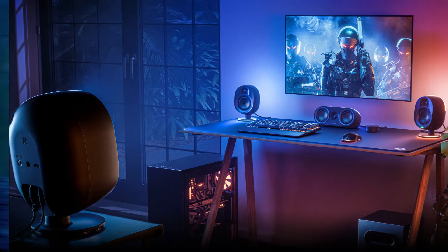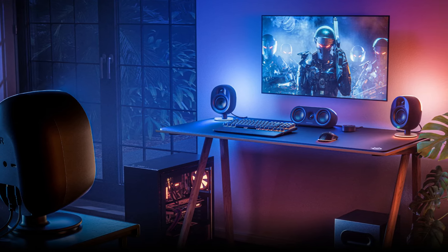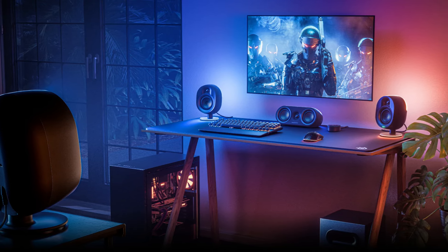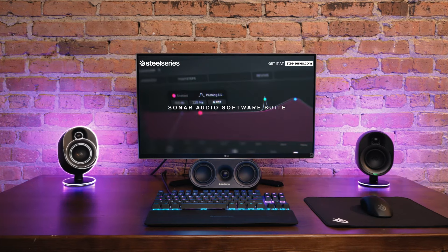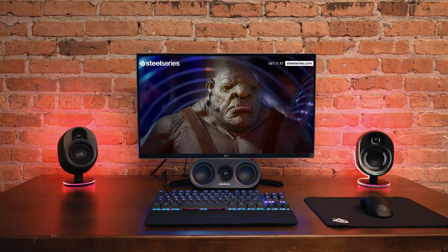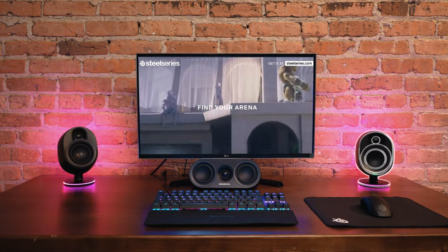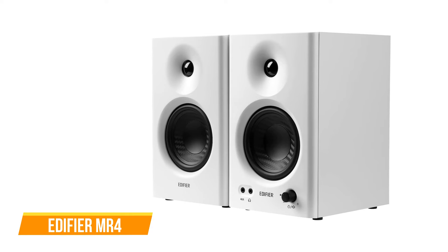It excels in delivering immersive gaming and movie experiences, especially with explosions and nuanced details, best appreciated at higher volumes in larger spaces. However, in the realm of music the Arena 9 falls short — the sound feels confined and the subwoofer's boominess may not appeal to audiophiles. In conclusion, the SteelSeries Arena 9 caters to gamers seeking a unique audio experience with visceral impact, though limitations in music reproduction and a higher price point may lead users to explore more specialized options.